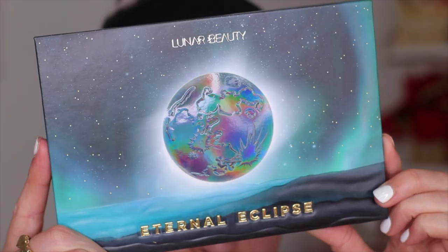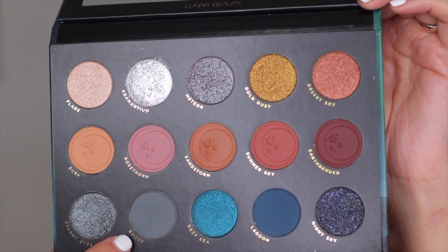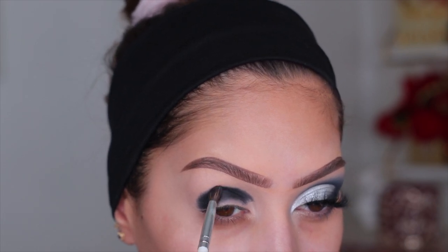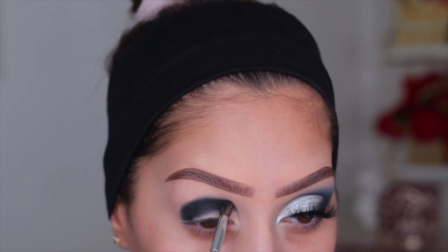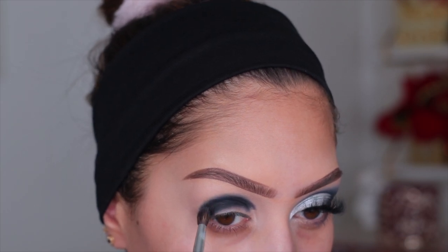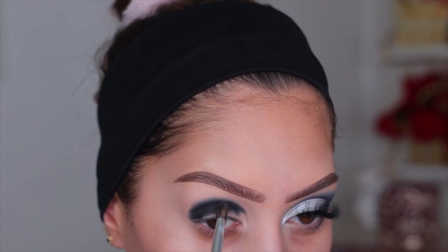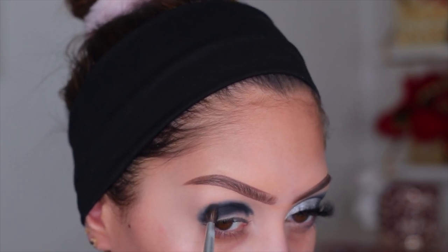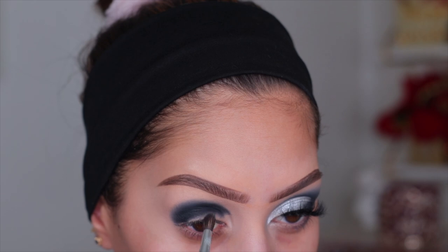Next we're jumping into the Lunar Beauty Eternal Eclipse palette — the cover is gorgeous. I'm taking the shade Smoke, a beautiful deep gray, and starting to blend that black. I pick up Smoke on a tiny blending brush and tap it against the line left from the black shadow, which diffuses the black and creates a beautiful gradient. This takes a little bit of time, so be patient. Make sure you're not pulling this too high up to the brow — we want a nice pretty New Year's Eve glam, not a black eye.